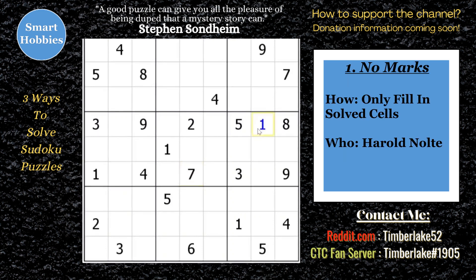Method one: no pencil marks. You solve the puzzle without making any marks. What you're seeing right now is 'New Singles in Your Area' by Treganis — a puzzle I solved. I'll put a link to that video below where I didn't use any marks at all. I just put the digits in.